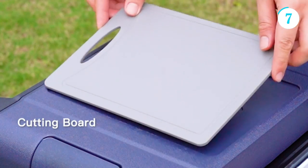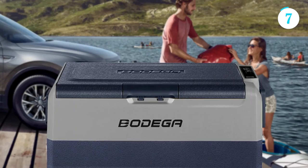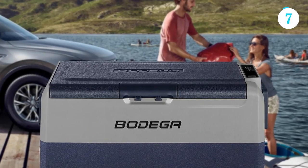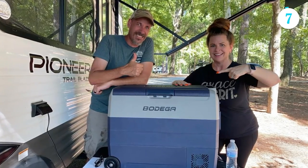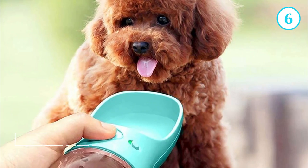Furthermore, the Bodega portable refrigerator operates silently, ensuring a peaceful and enjoyable experience wherever you take it. Whether you're a frequent traveler, outdoor enthusiast, or simply in need of additional storage, the Bodega portable refrigerator is a must-have companion for all your cooling needs.